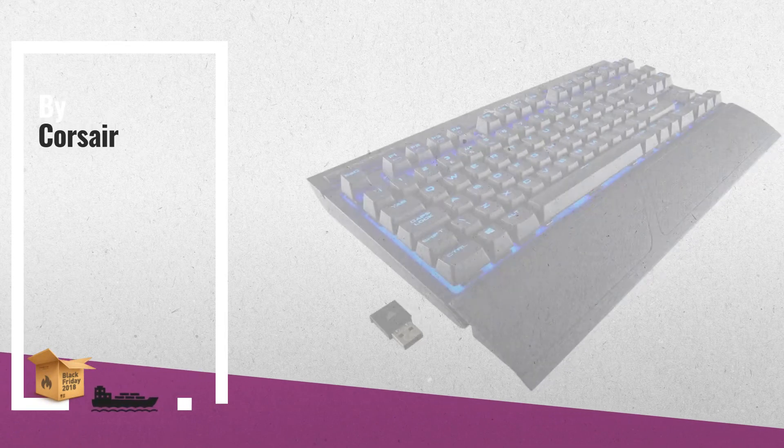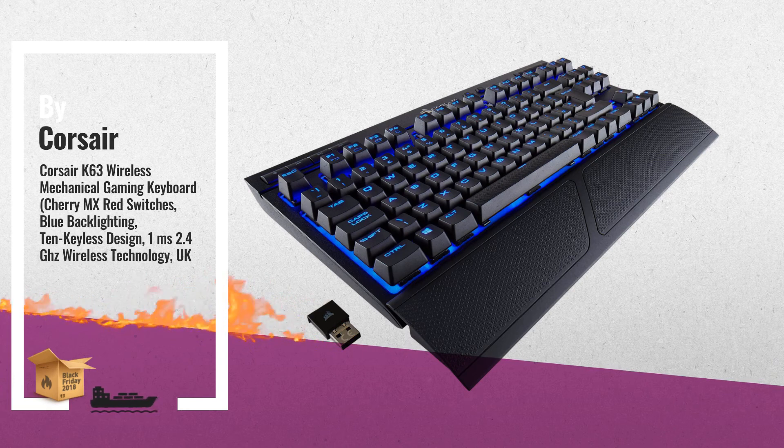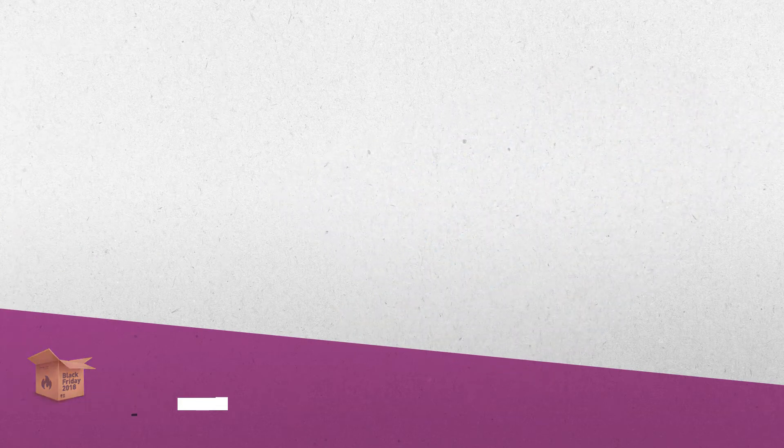3. Ultra Fast Wireless and Wired Modes. Connect using Ultra Fast 1MS 2.4 GHz gaming-optimized wireless technology, low-latency Bluetooth wireless, or USB wired. 100% Cherry MX Mechanical.